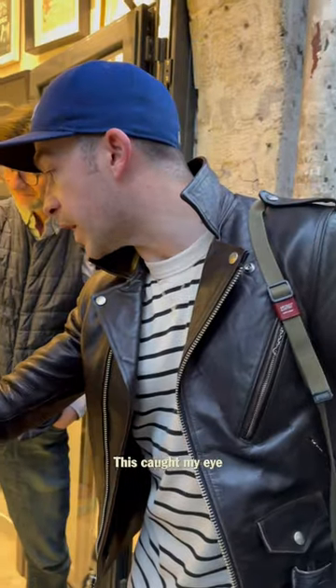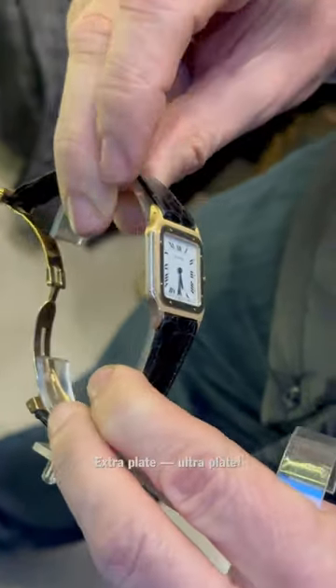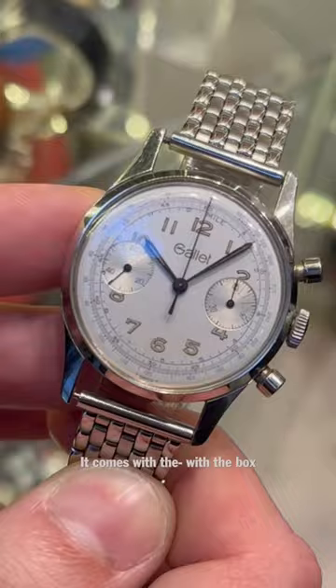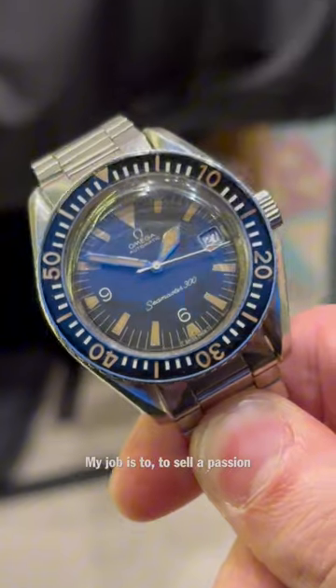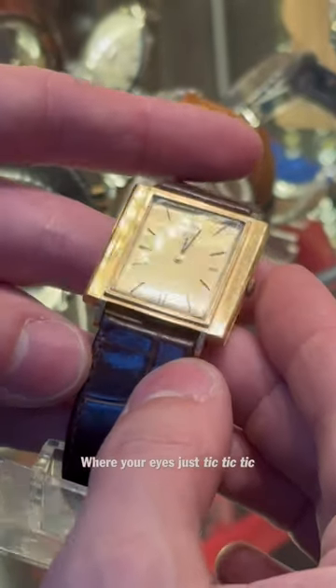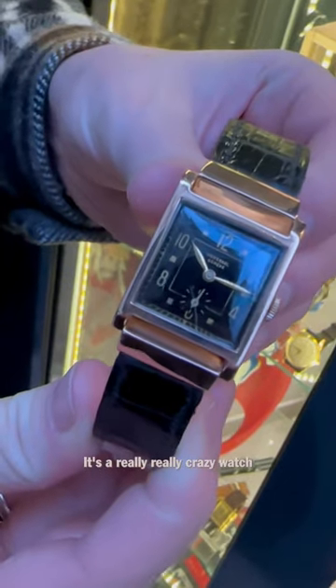This caught my eye — Cartier Santos, ultra plate. This galet is really cool, and it comes with a box. My job is to sell passion — something really original, not expensive. Your eyes just tick tick tick, like this. It's a really, really crazy watch. It's beautiful.